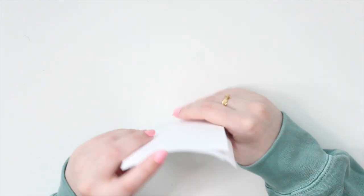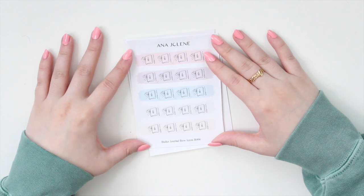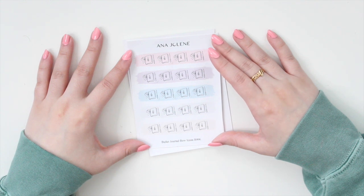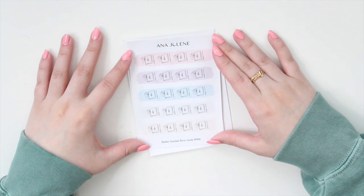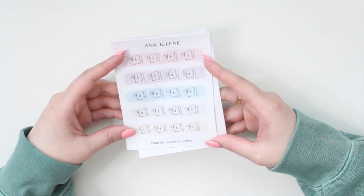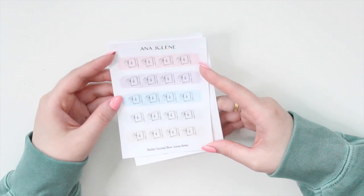I also have some more bow icons. These were really hot last week — a lot of you picked them up, so thank you so much. The bow icons come in five different colorways: light pink, light purple, light blue, light gray, and light beige — colors you can definitely match with most setups. They're very minimal and versatile. These are a little larger than the ones in the monthly kits so they fit better in half boxes and other weekly kits.